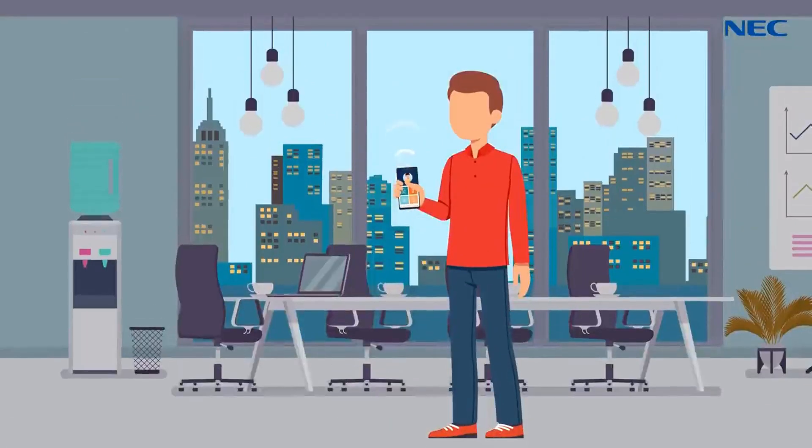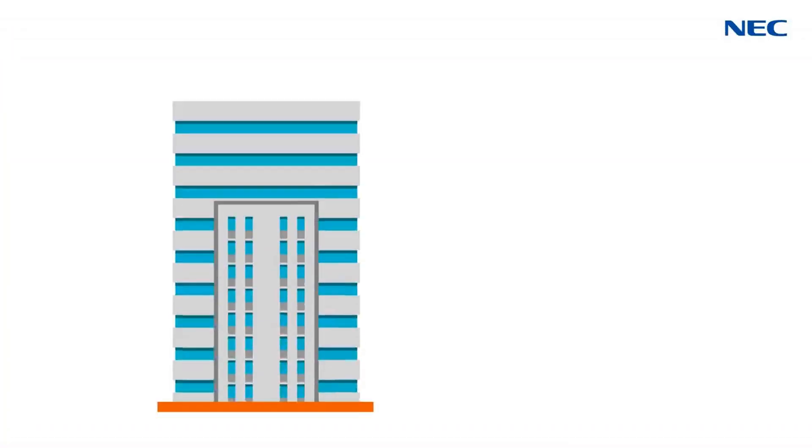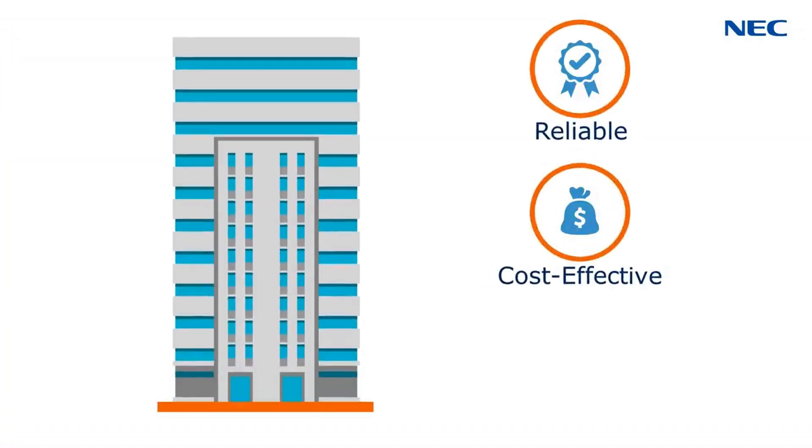Today's employees need to be able to communicate anytime, anywhere. And companies need communication systems that are reliable, cost-effective, and scalable.